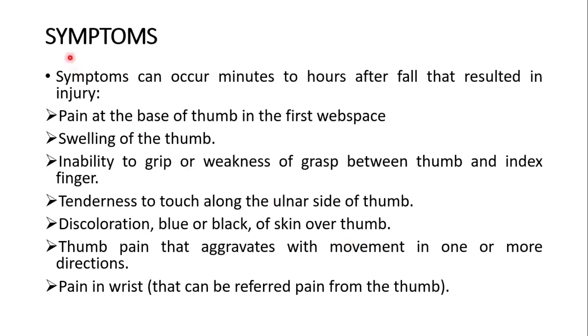What are the symptoms of the rupture? Symptoms can occur minutes to hours after the fall that resulted in injury. Symptoms are: pain at the base of the thumb in the first web space between the thumb and index finger, swelling of the thumb, inability to grip or weakness of grasp between thumb and index finger, tenderness to touch along the ulnar side of the thumb, discoloration (blue or black) of the skin over the thumb, thumb pain that aggravates with movement in one or more directions, and referred pain from the thumb.